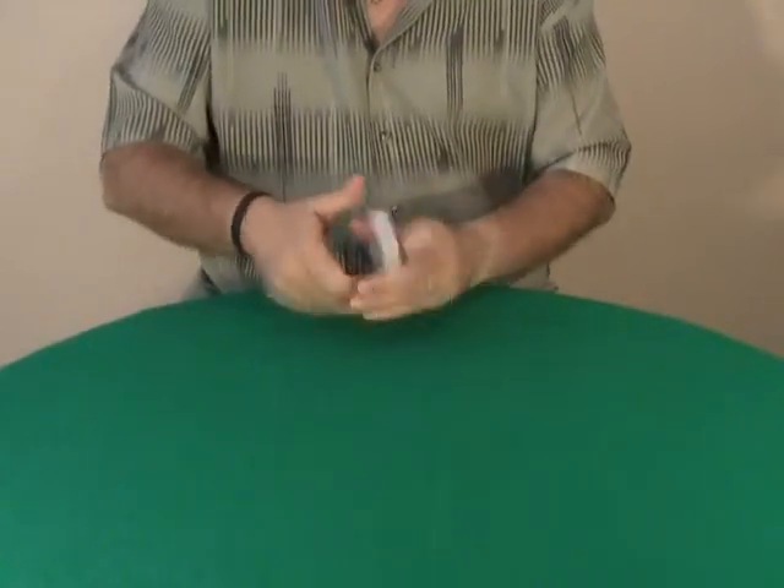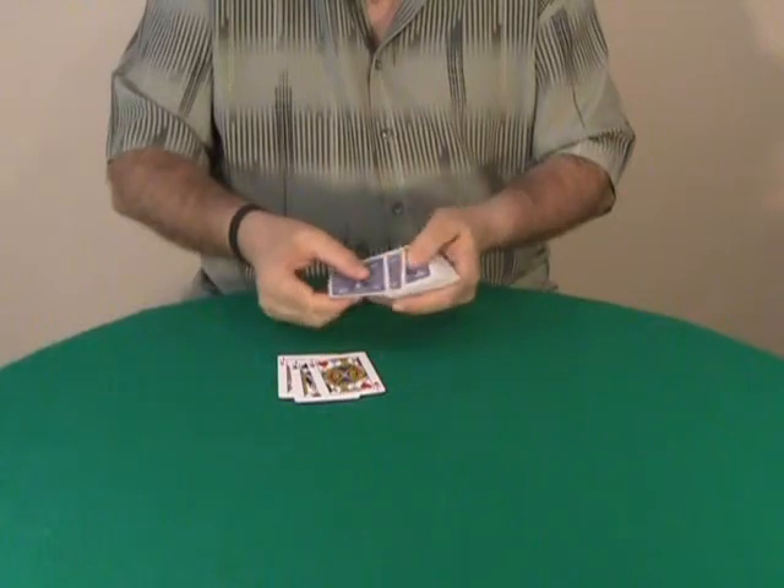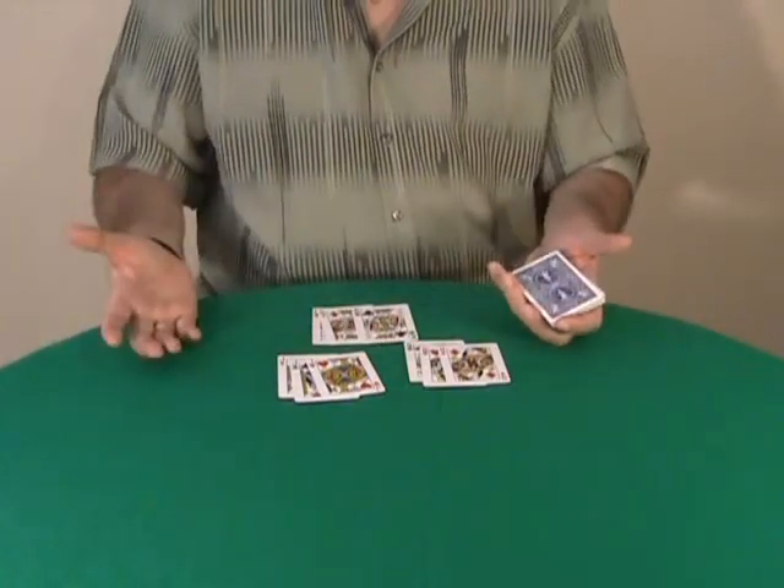Watch carefully. If I simply do this, the top three cards are the three Jacks, followed by the three Queens, and of course, the three Kings.